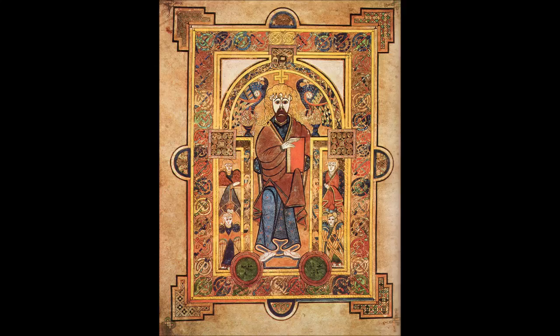It is believed to have been created circa 800 AD. The text of the gospels is largely drawn from the Vulgate, although it also includes several passages drawn from the earlier versions of the Bible known as the Vetus Latina. It is a masterwork of western calligraphy and represents the pinnacle of insular illumination. It is also widely regarded as Ireland's finest national treasure.